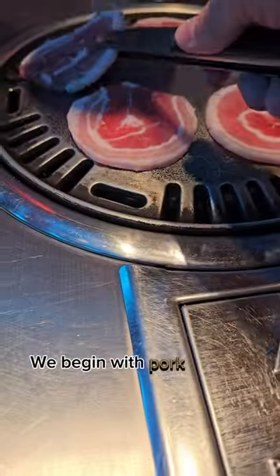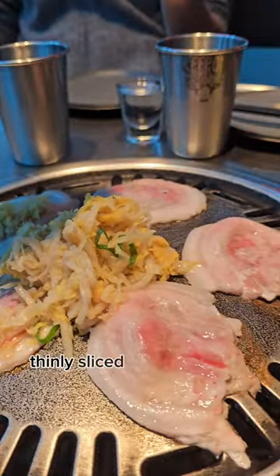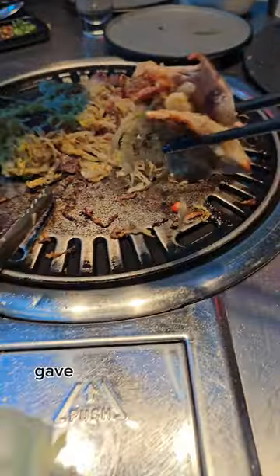We begin with pork and sauerkraut. Thinly sliced pork belly with a salty vegetable gave it a good umami bite.